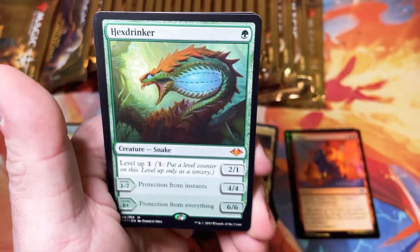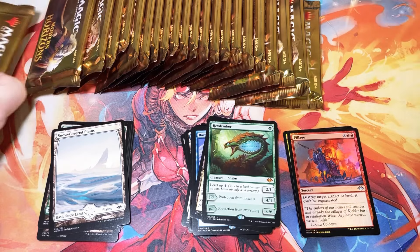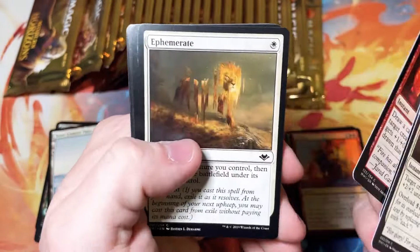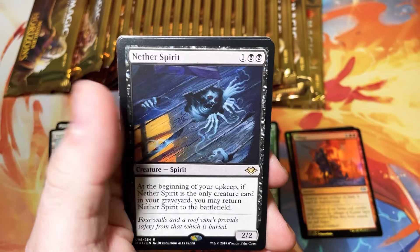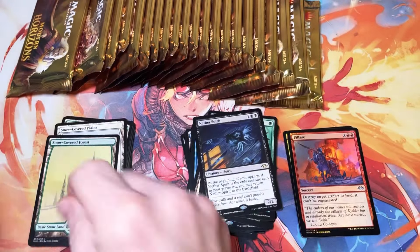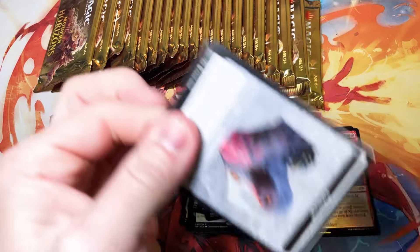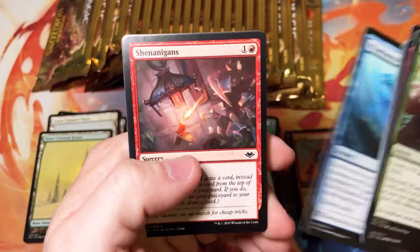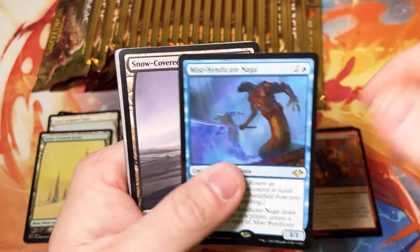Mythic number two — we got the Hexdrinker. Very nice card. I don't think it's quite as expensive as it used to be, but it's still a really cool card. We should hopefully get at least three more mythics. Another spirit — creepy guy living in a hole in the floor. We got the emblem. Do we get the card? That'd be pretty epic to get the card and the emblem in the same pack. Nope — just Miss Syndicate and a swamp.